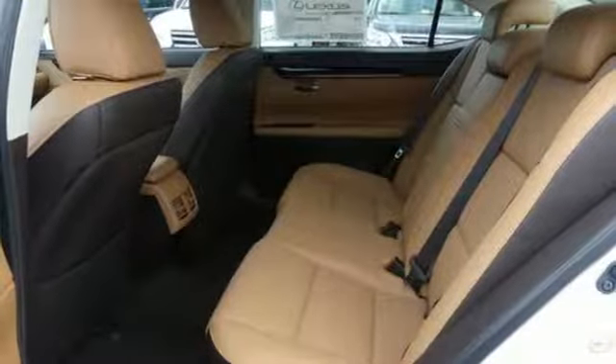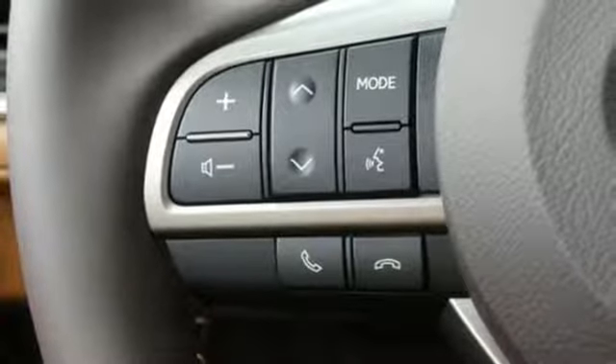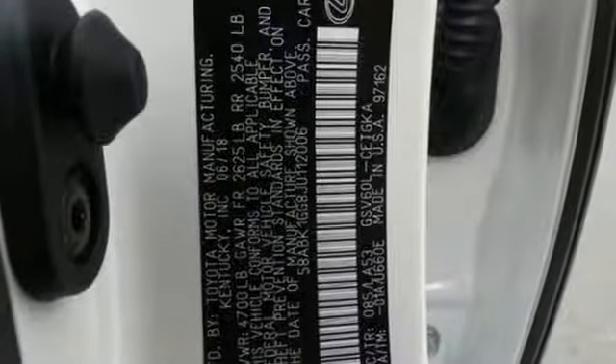Gas pressurized shocks, external memory control, manual tilting steering column, front wheel drive, auto dimming rear view mirror, and V6 engine.